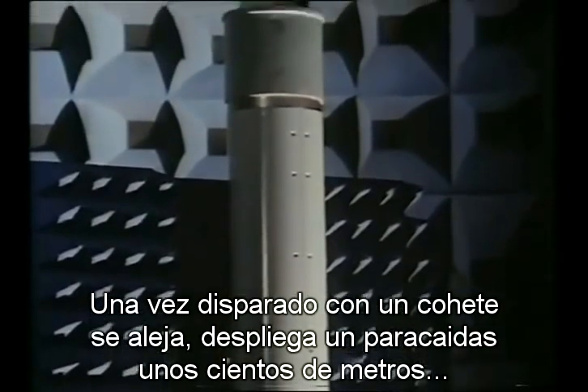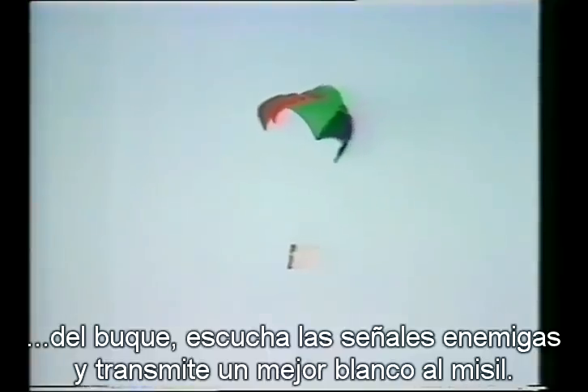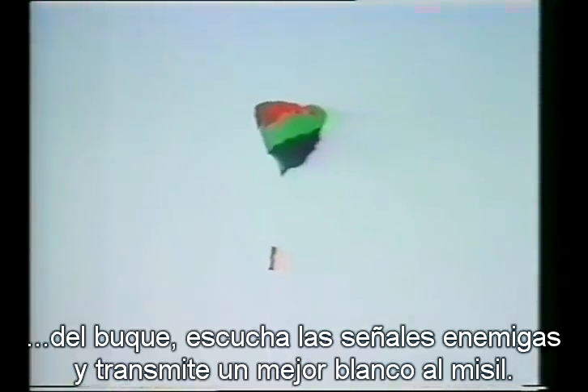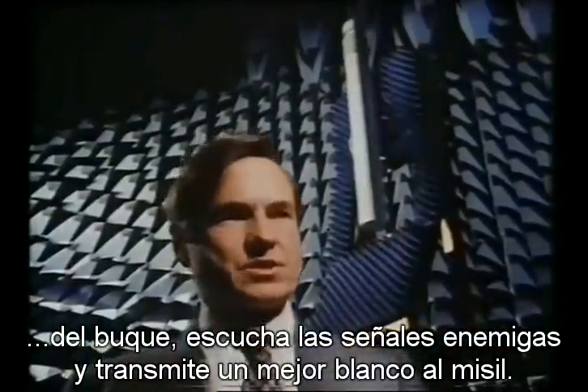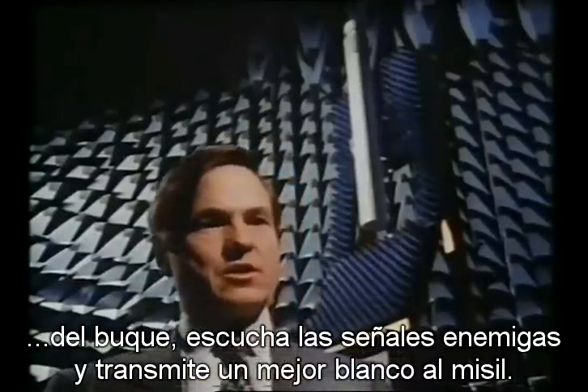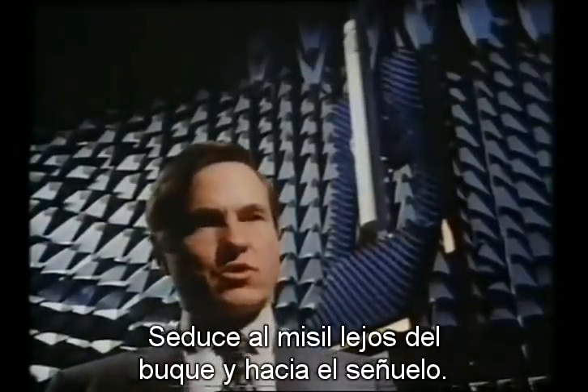We put the homing beacon off the ship so that it can only be beneficial to the ship. Once fired, the SIREN round deploys rapidly as a result of a short-burning rocket. It deploys a parachute a few hundred yards away from the ship. It listens for the incoming missile and then its own active side provides messages back to the missile to say that it has a better target than the ship, seducing the missile away from the ship and towards the decoy.